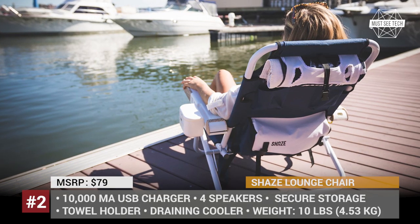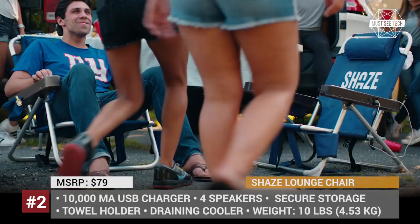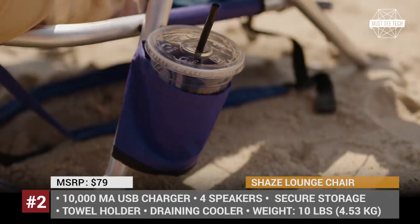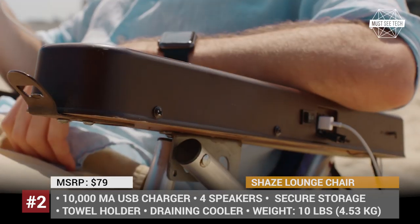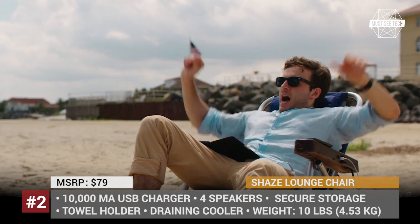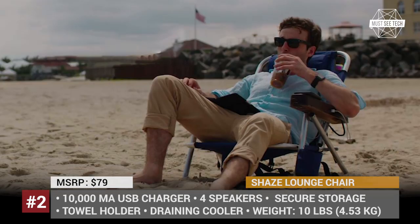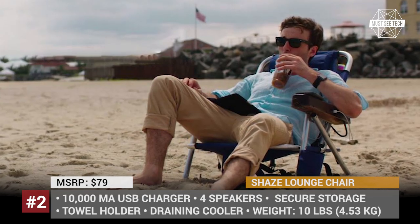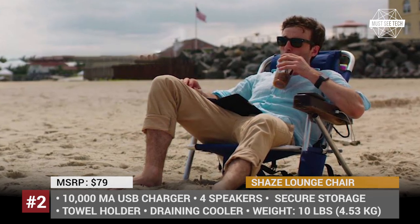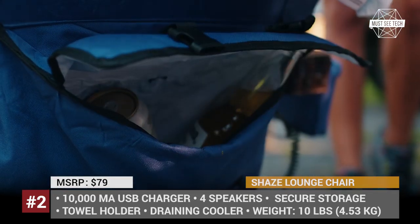Shae's Lounge Chair. There is so much stuff to pack for a beach vacation that it is easy to forget something. Shae's ultimate lounge chair is your all-in-one solution as it combines a chair, secure storage, a cooler, four high-quality waterproof speakers, and a charging dock for your phone. The built-in power bank is big enough to keep the music going for up to 5 hours straight, while also charging your phone or other USB gadgets.